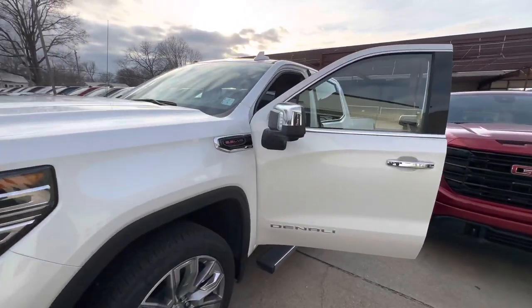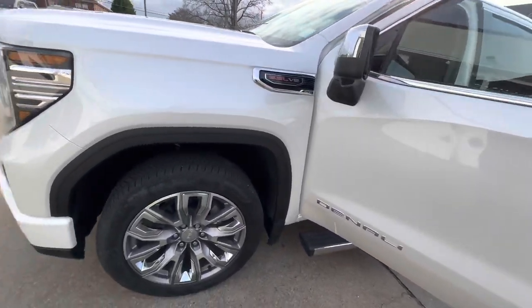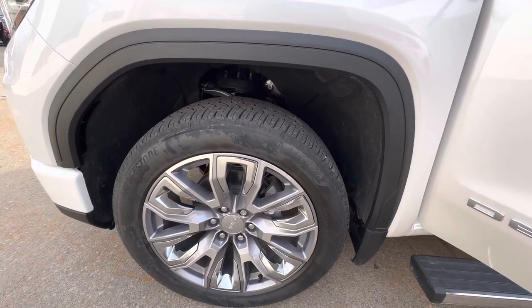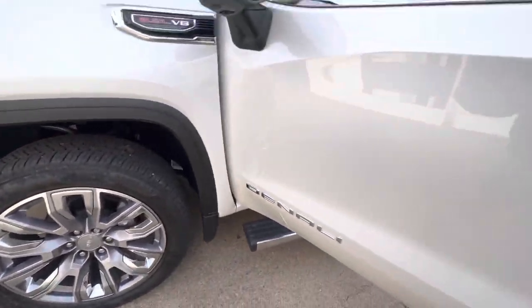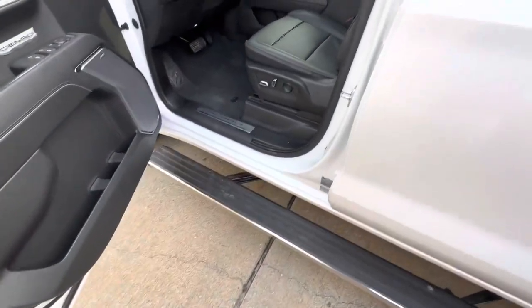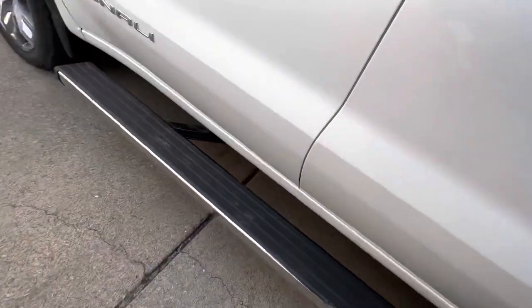This one is equipped with the 6.2 V8 and it is four-wheel drive. As you can see, it does have the Alenza tires on it from the manufacturer as well as these beautiful chrome wheels. Over here you can see these are power retractable running boards, which will demonstrate as they fold up into the bottom of the vehicle.